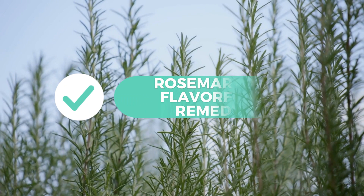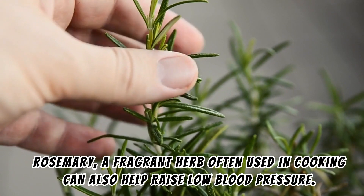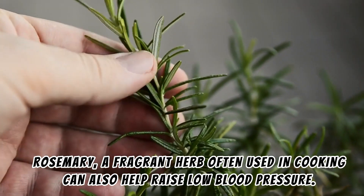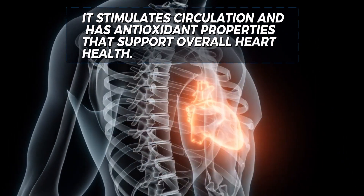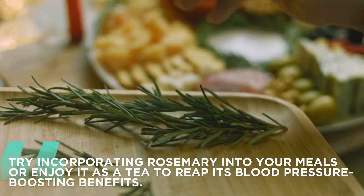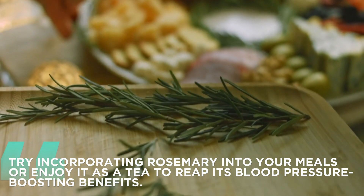14. Rosemary: a flavorful remedy. Rosemary, a fragrant herb often used in cooking, can also help raise low blood pressure. It stimulates circulation and has antioxidant properties that support overall heart health. Try incorporating rosemary into your meals or enjoy it as a tea to reap its blood pressure-boosting benefits.